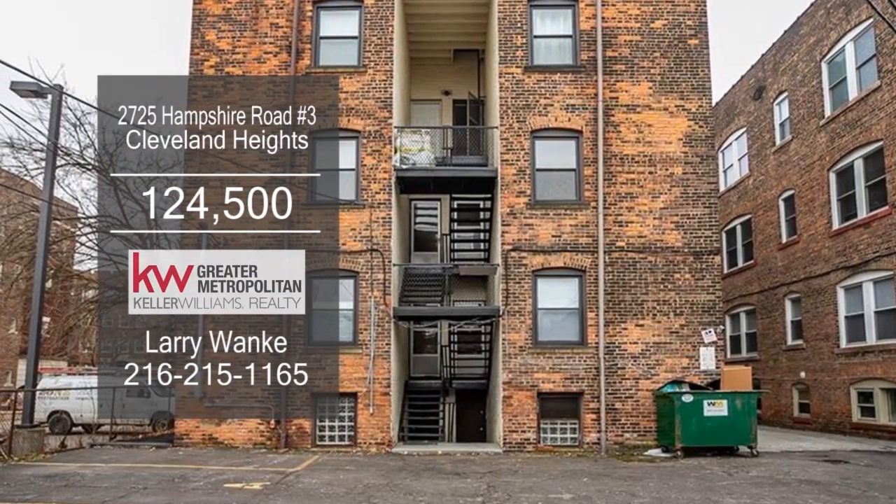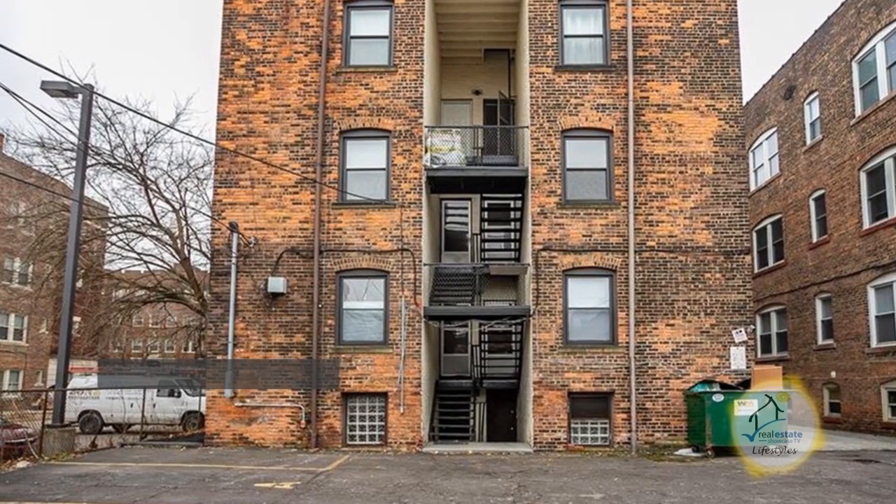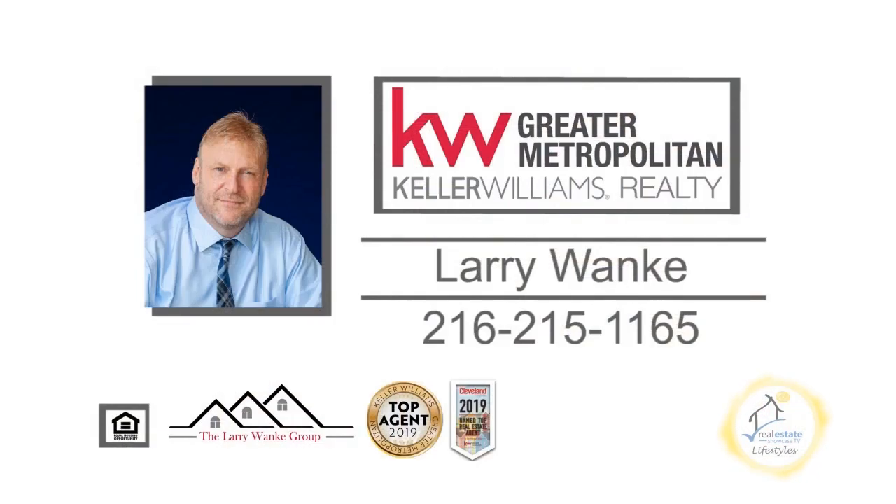This home is a short drive to Coventry, University Circle, and Little Italy. For a private showing, contact Larry Wonka.